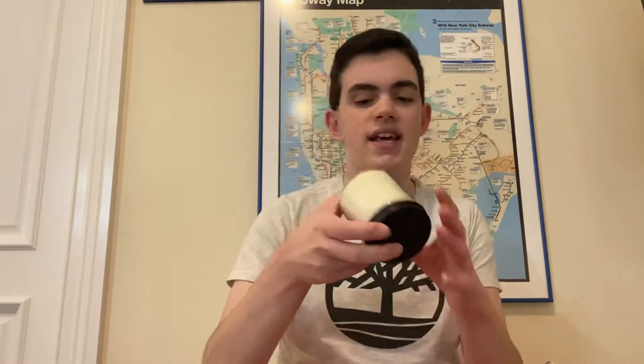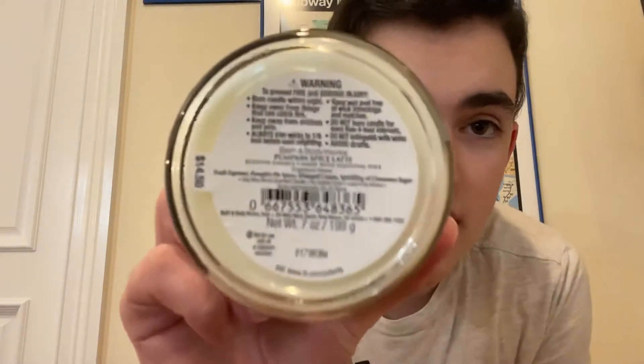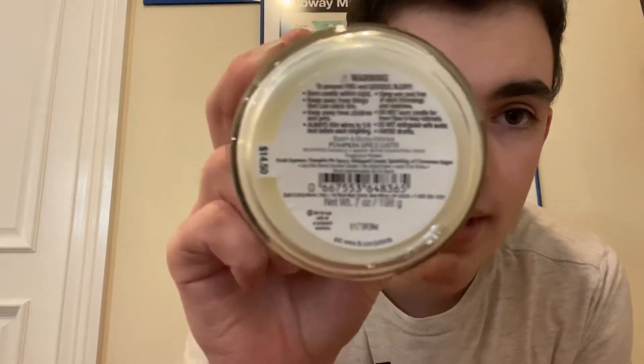The first item I have is Pumpkin Spice Latte, and this is in the single wick. This smells like fresh espresso, pumpkin pie spice — they actually made a typo, it says 'pumpkin pie space' — whipped cream, and a sprinkling of cinnamon sugar. This smells so good. It totally reminds me of that pumpkin spice latte. This is one I would definitely burn, maybe in my bathroom or the kitchen. I got this as part of my $14.50 free, and I think that's totally worth it.